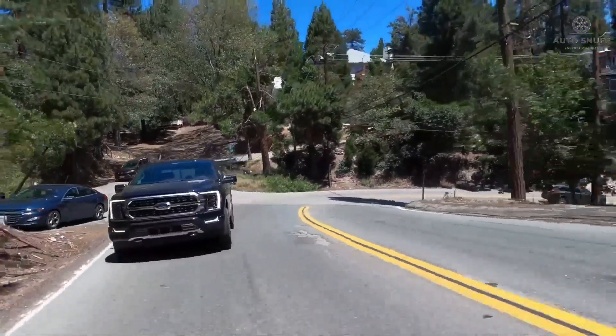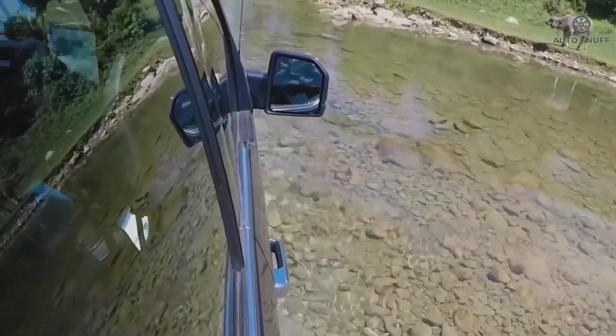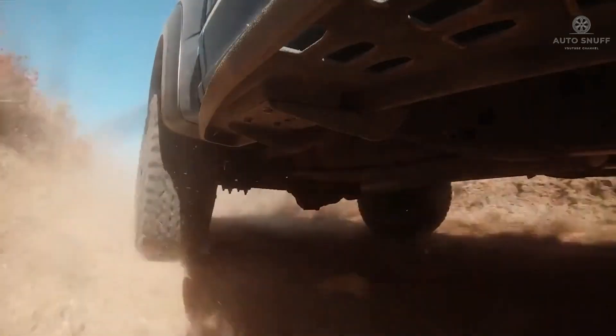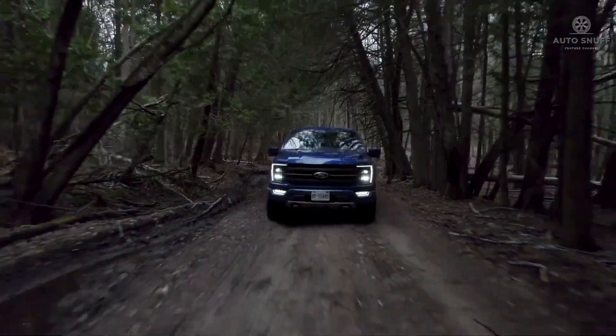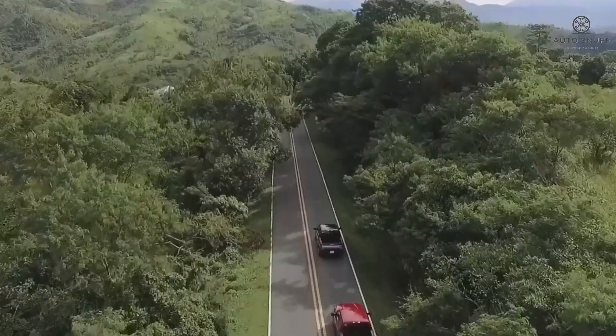The 2026 Ford F-150 — with its stunning design, luxurious interior, and thrilling performance — is the ultimate driving machine for those who demand the best. Thanks for joining us on this journey. Until next time, drive safe and stay adventurous.